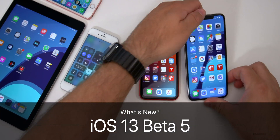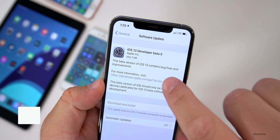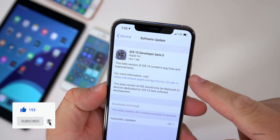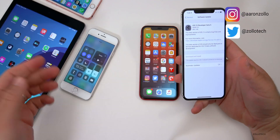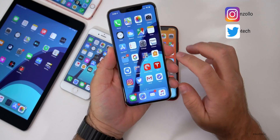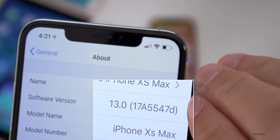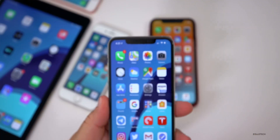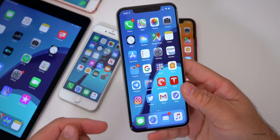Hi everyone, Aaron here for Zollotech. Today Apple released iOS 13 Developer Beta 5. This came in at 564.7 megabytes on my iPhone 10s Max — it will vary depending on which device you have. The build number is 17A5547D.